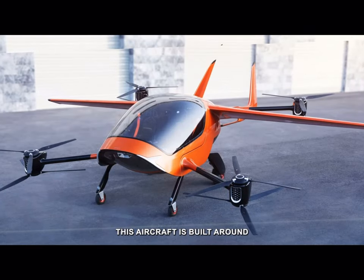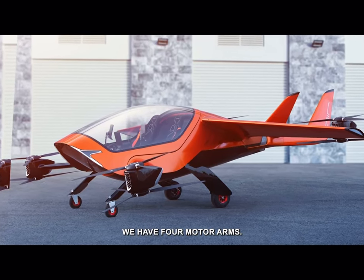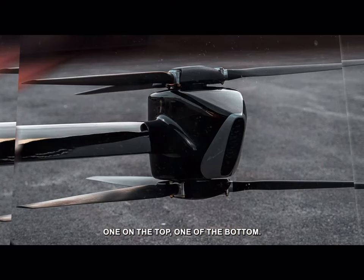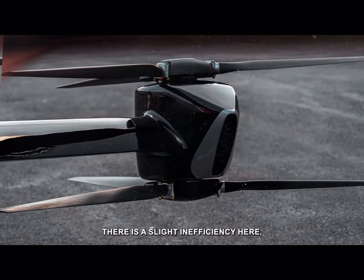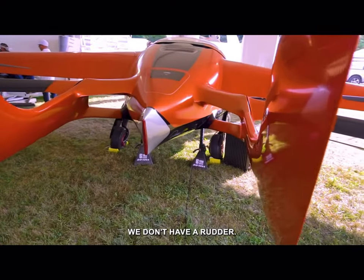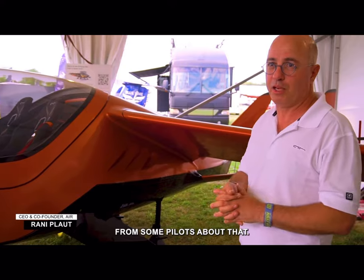Practically speaking, this aircraft is built around no emergencies or very little emergencies. We have four motor arms; each motor arm has basically two motors — one at the top, one at the bottom — and they are counter-rotating. There is a slight inefficiency here, but there is a very high level of redundancy. The tail is only for stabilization; we don't have a rudder, and we have many complaints from some pilots about that.